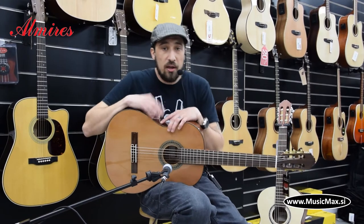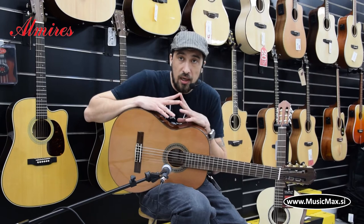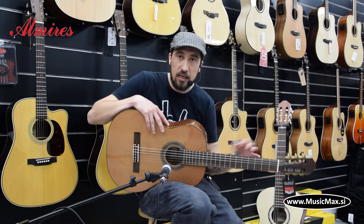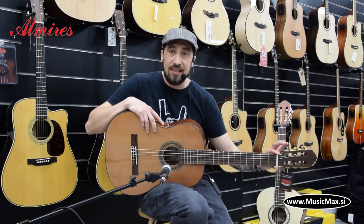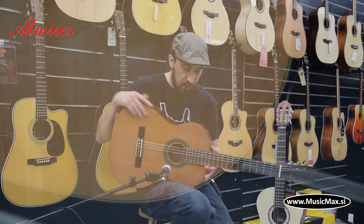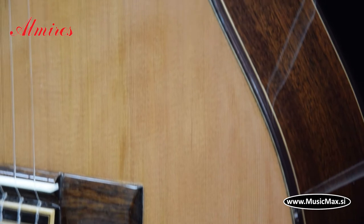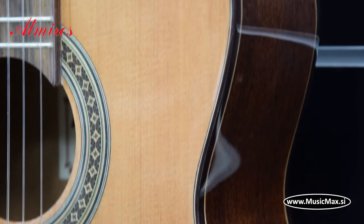Klasično guitaro uporabljajo v vseh naših klasičnih glasbenih šolah. Kaj je značilno za klasično guitaro? Klasično guitaro odlikujejo kvalitetne nylonske ali karbonske strune. Njen vrat ima standardizirane mire. To dotično guitaro pa odlikuje masivna cedrina prva plošča, sapelin zadek in stranice in prav tako mahogonije vrat.